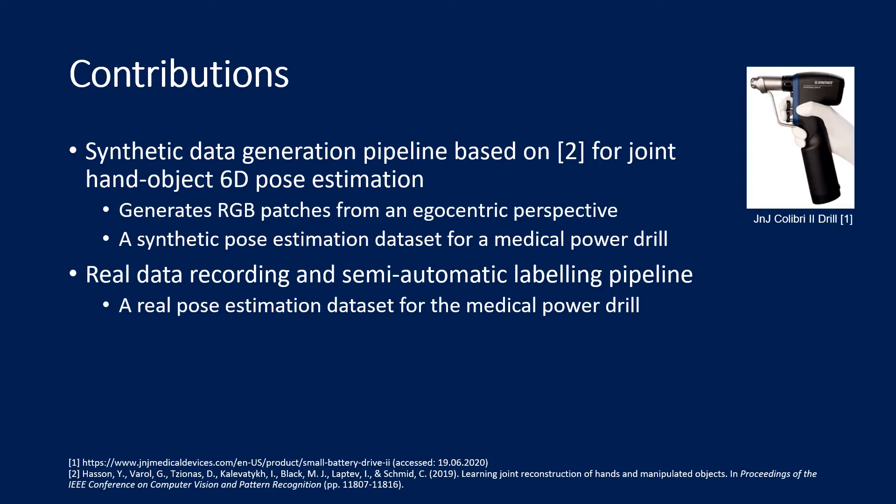In our paper we propose two data generation pipelines. First, a synthetic data generation pipeline based on the code and paper by Hasson and others is used to generate realistic RGB patches for our scenario. Using this pipeline we generate a synthetic dataset that can be used for joint hand tool pose estimation, exemplarily using the medical power drill by Johnson & Johnson shown in the image.